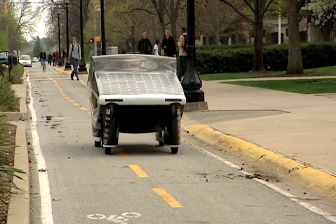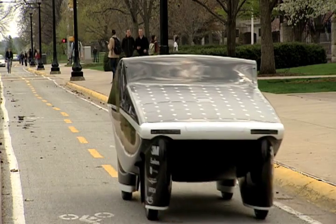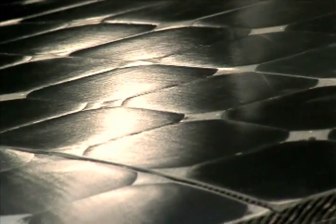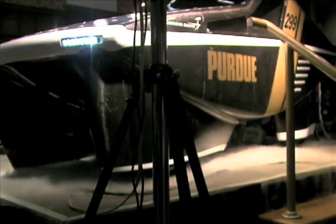With headlights, turn signals, brakes, suspension, two trunks, and seat belts, the $90,000 prototype can be street legal. The solar panels generate so much juice they threaten to overload the car's batteries. To consume the excess electricity, the team is looking to add next year air conditioning and neon underglow lighting.